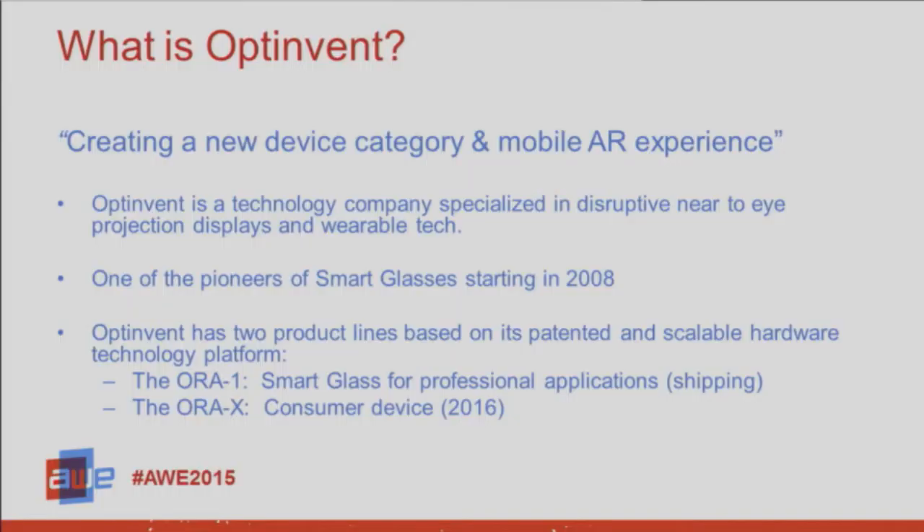So what is Optinvent? I'm the CEO and co-founder of Optinvent. We think we're creating a new device category, which I'll try to tease you with a little bit. We are trying to create a new mobile AR experience — not immersive VR, but really mobile AR, getting people to wear AR-enabled hardware. We're a technology company specialized in disruptive near-to-eye projection display technology and wearable tech products. We're a hardware company.